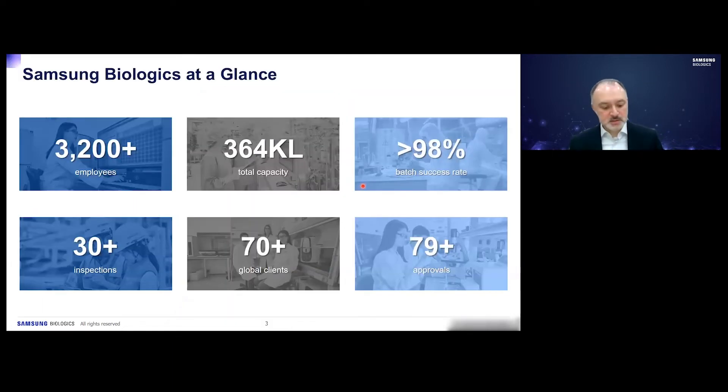Here at Samsung, we have over 3,200 employees and 364,000 liters of bioreactor capacity. We have over a 98% batch success rate and have been involved in over 30 inspections. We have over 70 global clients and over 79 market approvals.